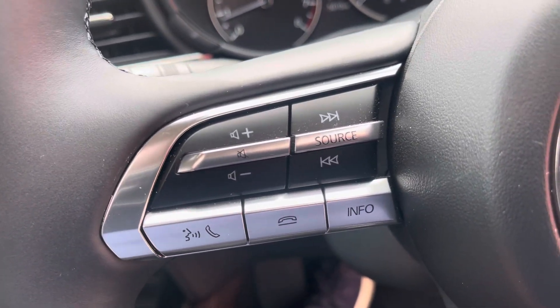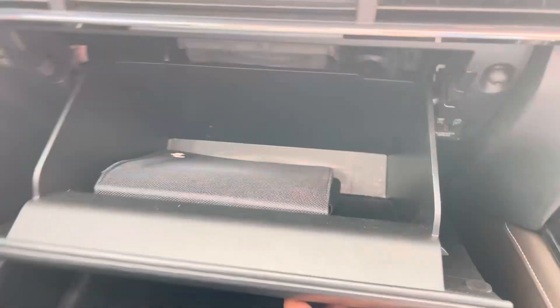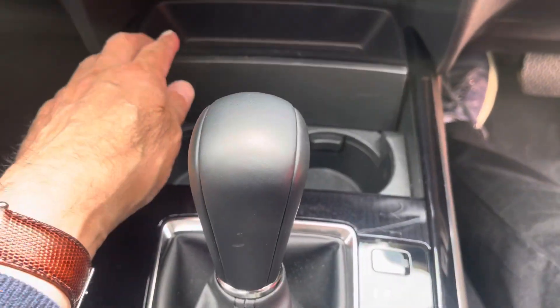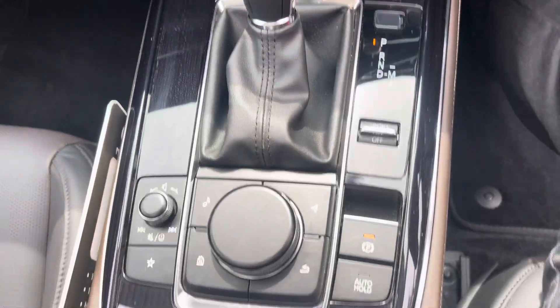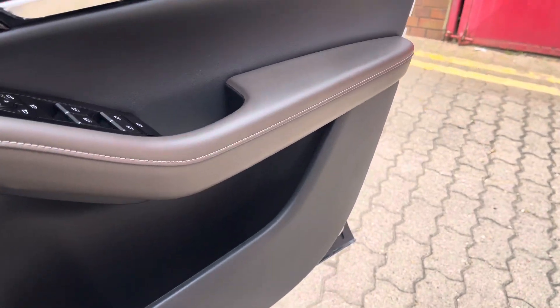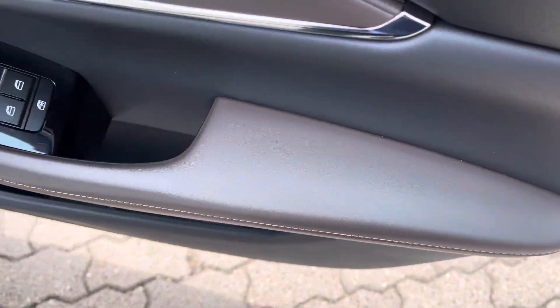The steering wheel has all your controls for the adaptive cruise control on one side and all your Bluetooth and media controls on the other. There's Mazda's trademark 5-litre glove box, cup holders galore, and all your media controls in the middle. This car takes the Bose sound system which is absolutely magnificent — the sound clarity on the Bose is just wonderful.